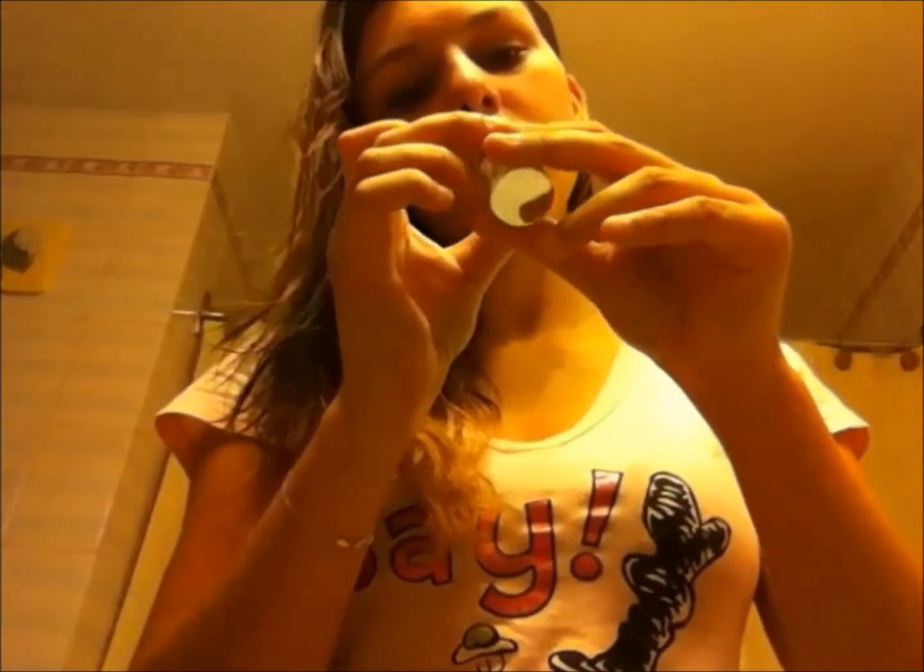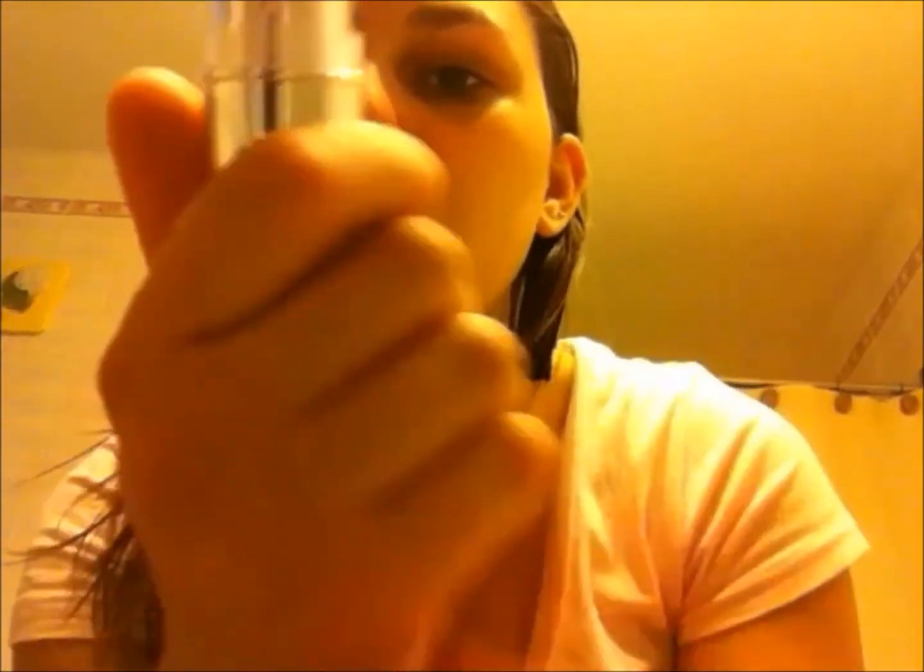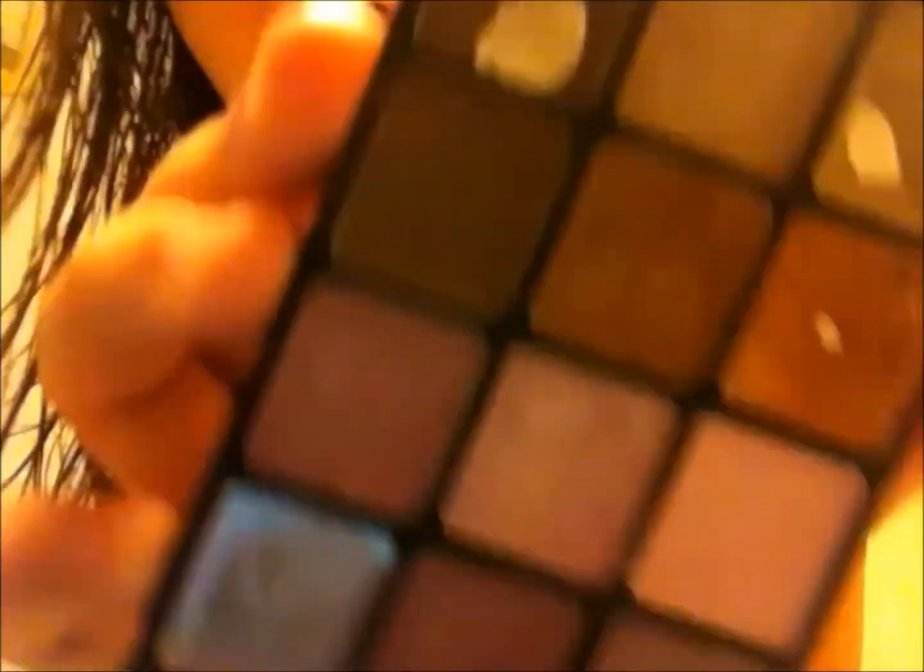Next is my Clinique cream stick — it's a cream blush. I haven't used it very much but I want to get it done because there's very little left. My next one is my matte fluid foundation from Yves Rocher; there's not very much left, about this much.